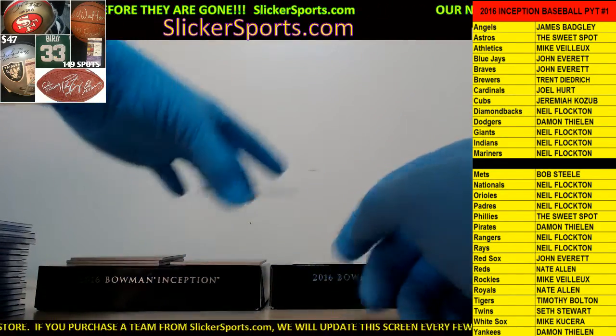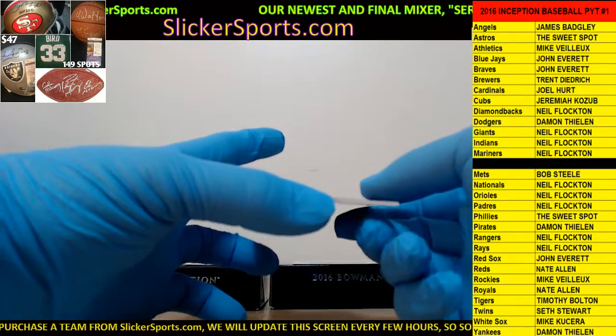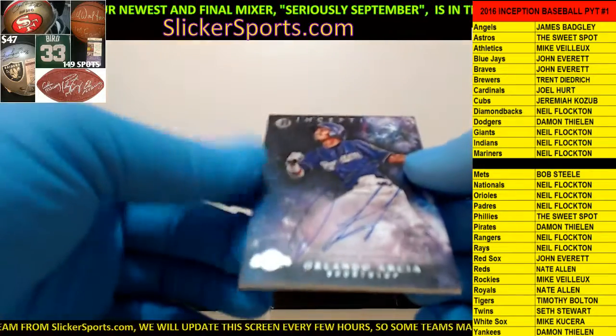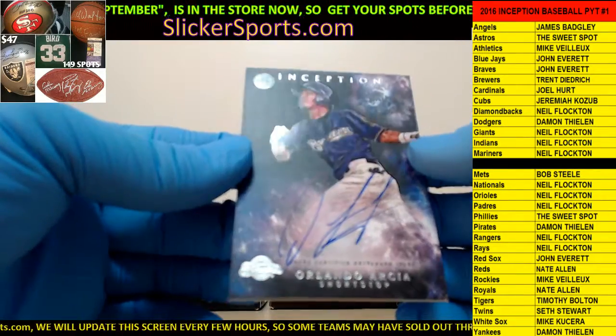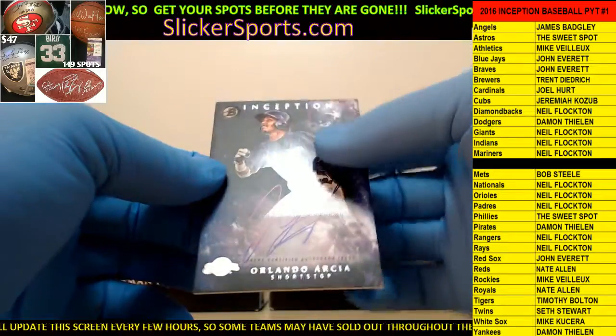Next up for the Brewers - who's got the Brewers? Trent! Finally Trent's on the board with an Orlando Arcia - I think it's Arcia - on-card auto. Nice hit.